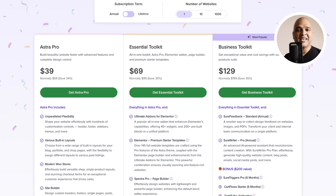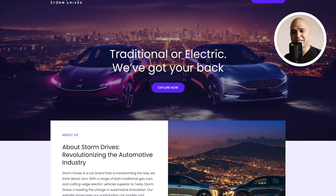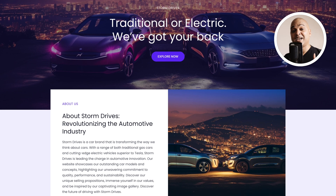So, what are you waiting for? Get the Essential Toolkit today and build a website that exceeds expectations. Because in this game, the best website wins. Let's get started!